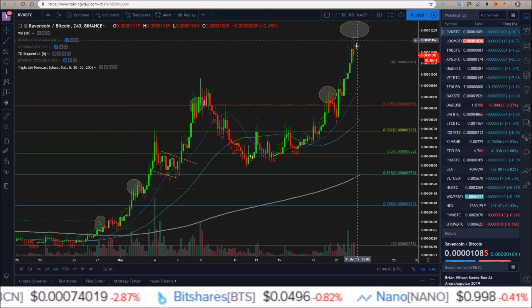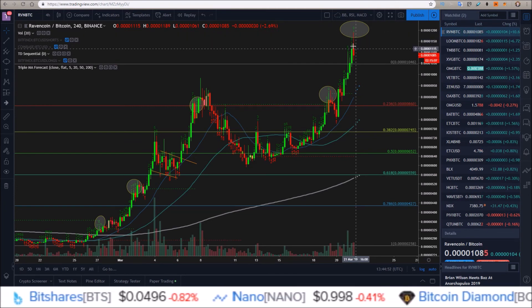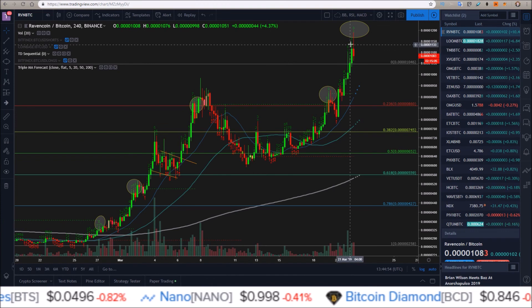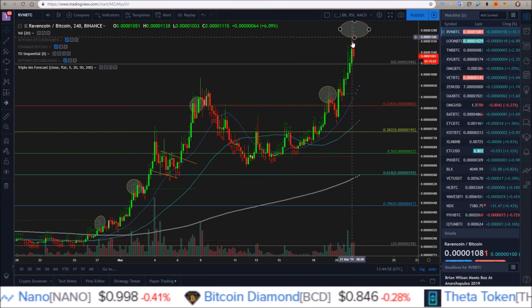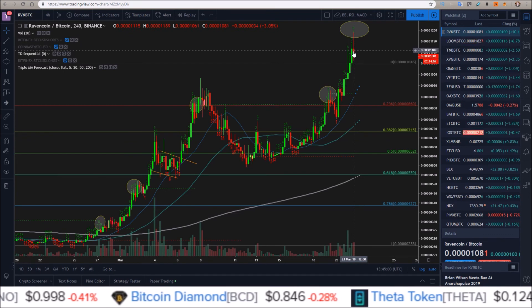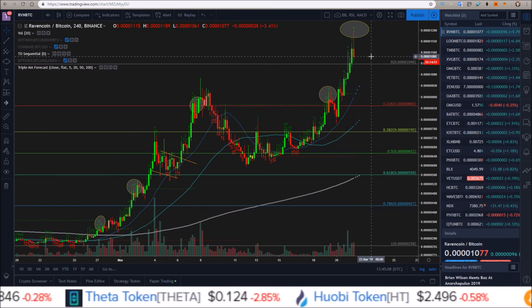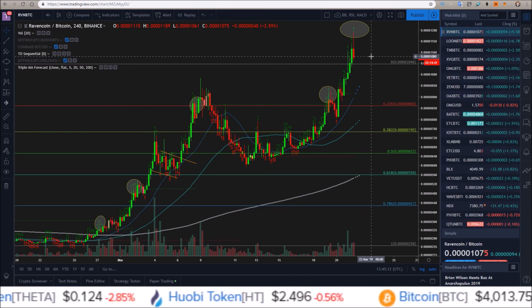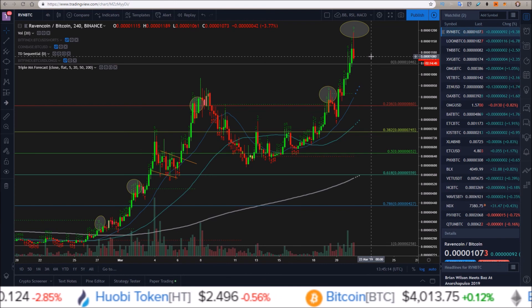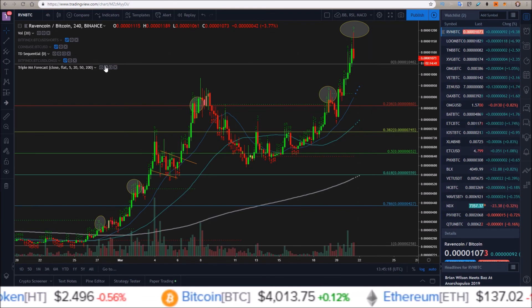On the Raven/Bitcoin chart the candle is looking quite toppy as well, seeing wick action above the previous candle, and we are currently below the open we had for the candle — so lots of rejection up there. Alright guys, I just wanted to get this one out there quickly. If you enjoy these videos make sure to drop a like, hit that subscribe button if you're not already subscribed, and click the notification bell. I'll see you in the next one.